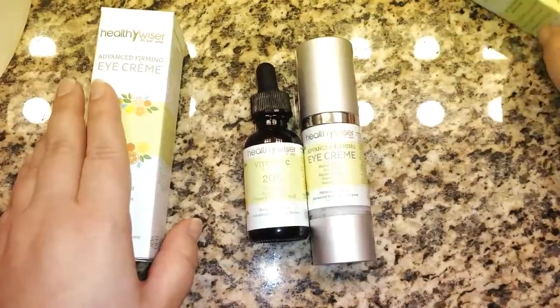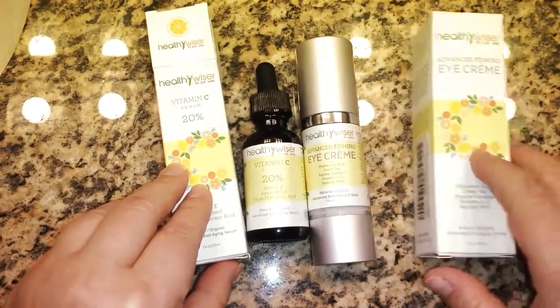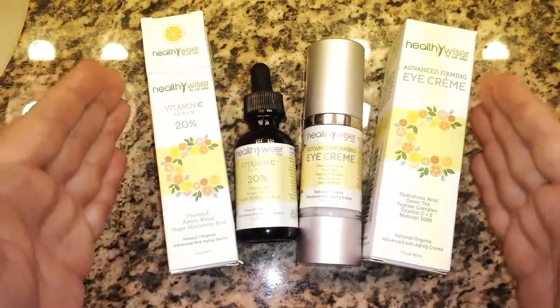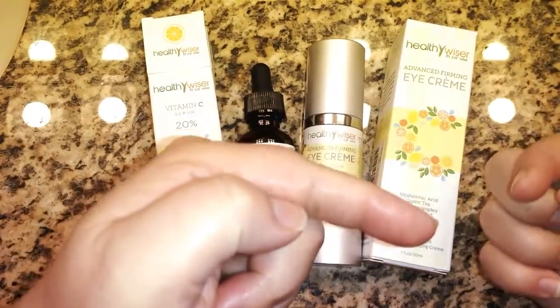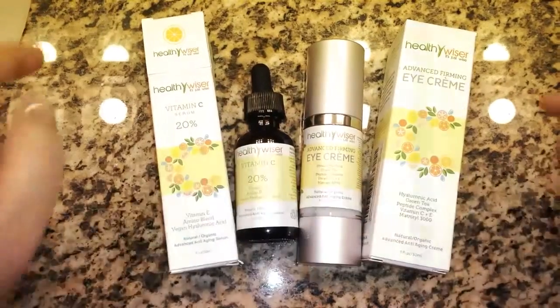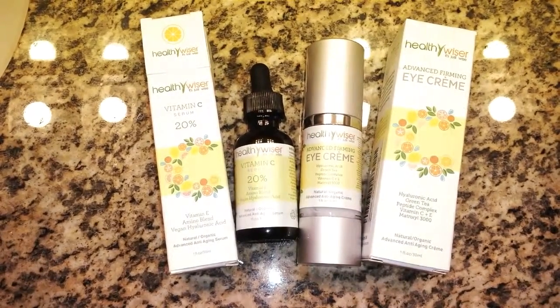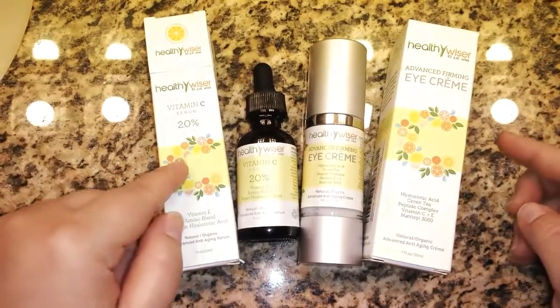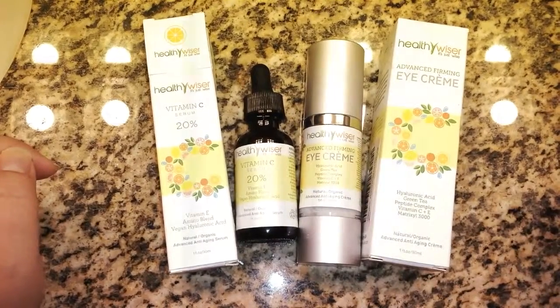Thank you so much for watching this little review and demo of the Healthy Wiser Vitamin C Serum and Advanced Firming Eye Cream, which I received free for the purposes of review. Make sure you click the subscribe button and come back for all of my other reviews. All of my social media networks and the Amazon links for these two Healthy Wiser products are in the description below. Thanks so much for watching!